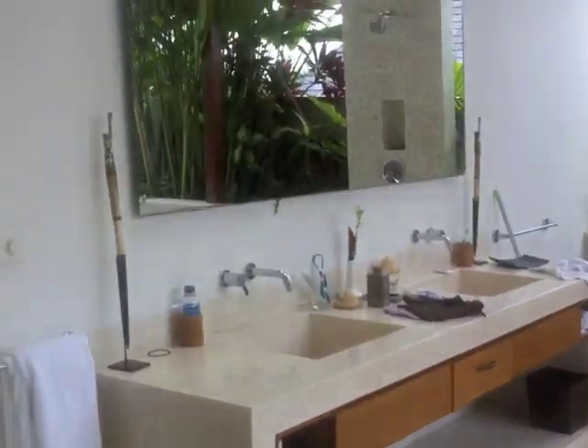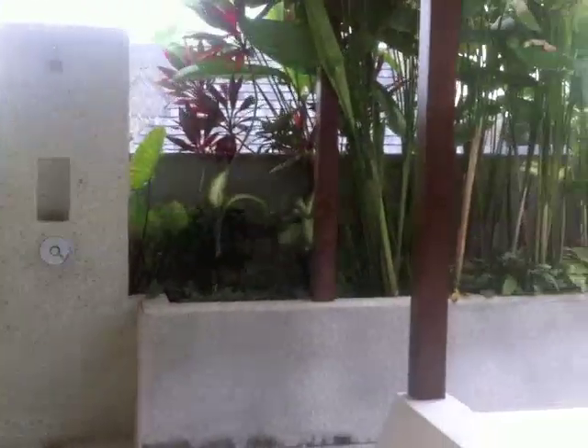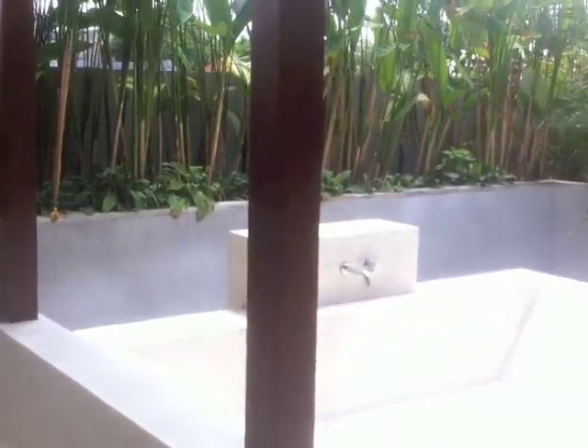This is the bathtub. As you can see, it's all out in the open, and then behind there you have the cupboard with the dressing area. So the bathroom and the master bedroom is almost all outside in the open.